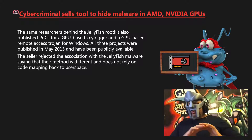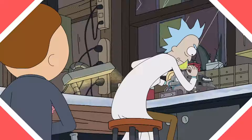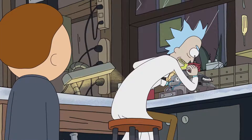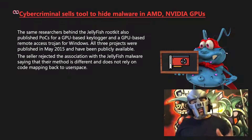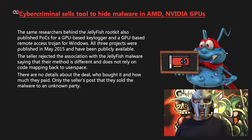The seller rejected the association with the Jellyfish malware, saying that their method is different and does not rely on code mapping back to user space. There are no details about the deal — who bought it and how much they paid — only the seller's post stating that they sold the malware to an unknown party.